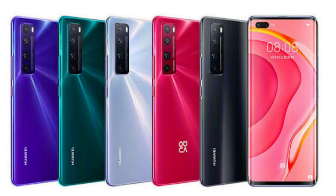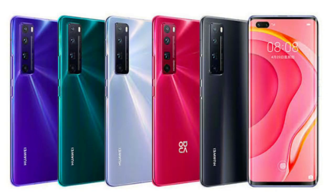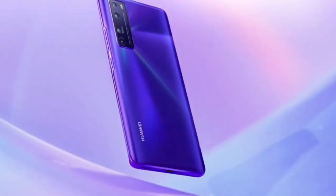The phones are available in 5 colors: red, black, white, purple, and blue. For pricing, the Nova 7 SE starts at $360 for the base variant and $390 for the 8GB RAM / 256GB model. The Nova 7 is launched at $425. The Nova 7 Pro base variant is around $520 and the high-end 8GB/256GB variant is approximately $480–$520.